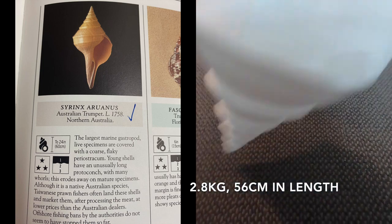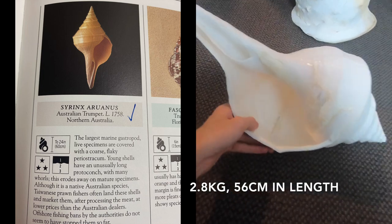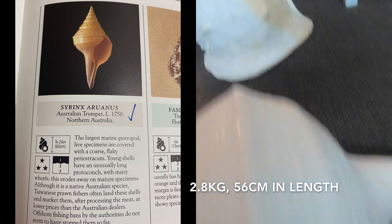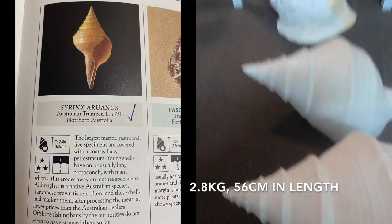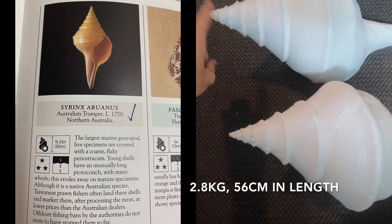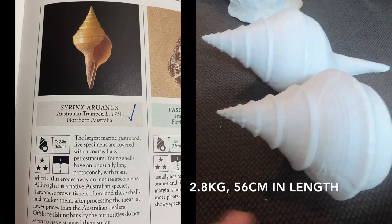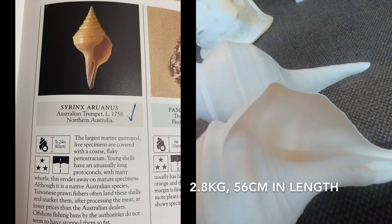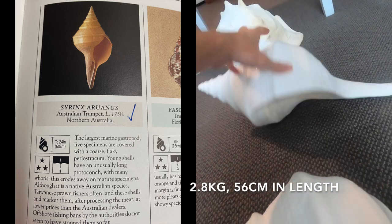I bought it from a store in Noosa, but they get their shells from a diver who legally finds them — he has a license costing about $20,000 a year, making him one of the only ones who can legally take these large shells. He finds them empty or dead. For comparison, my previous spindle is 46 centimeters. You can see tip to tip this new one is quite a bit longer. I paid $299 for the new one and $199 for the older one, though the older one's spire is a bit damaged.